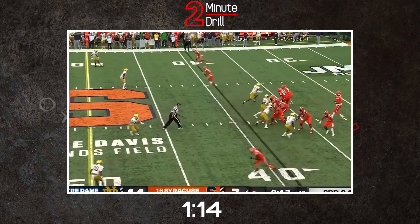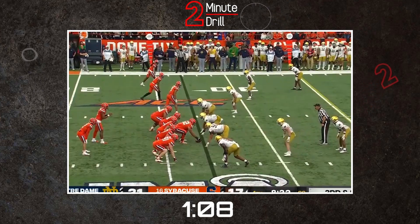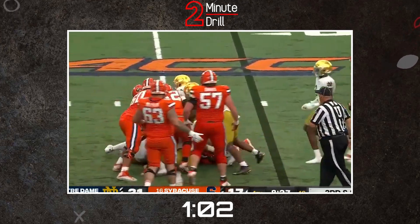He also gets taken out of the play too easily by tight ends and running backs. Still, Foskey has unteachable tools that NFL teams will love. He explodes off the snap, and his athleticism gives him the ability to be a top edge rusher in the league if he can fix the little things.